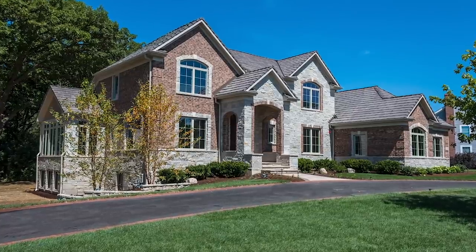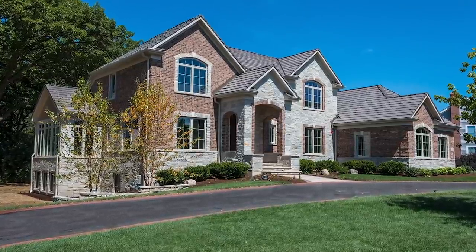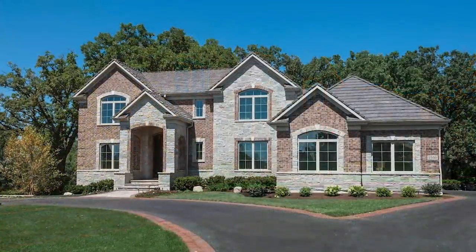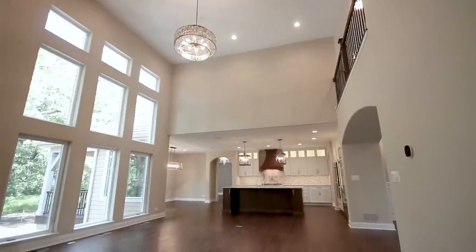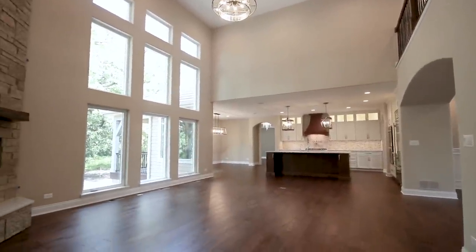We're here today at a one-of-a-kind custom home that KLM designed and built. We were approached by an empty-nester couple who had some ideas of what they wanted — the amount of bedrooms, a multi-story house — but they wanted main-level living because they're starting to get to the empty-nester stage of life.